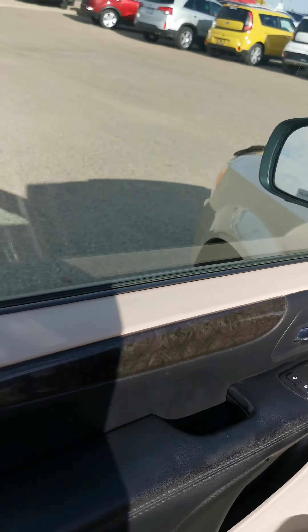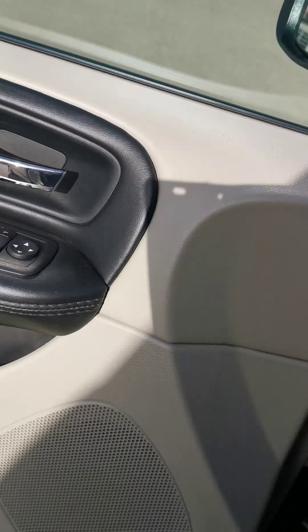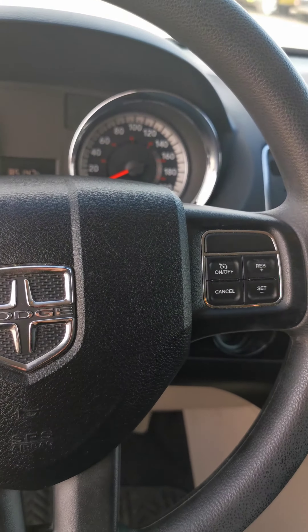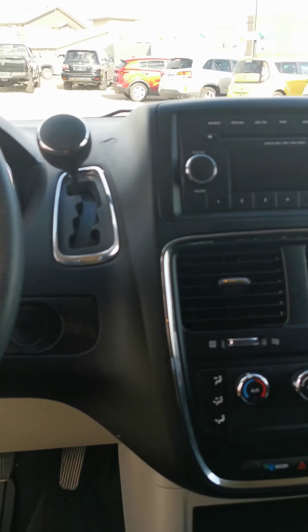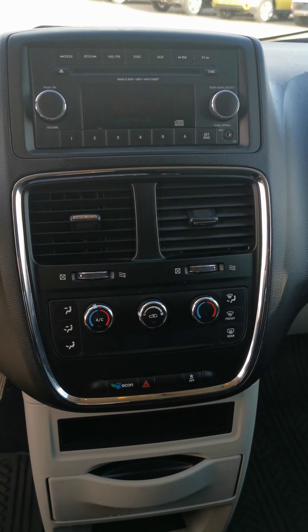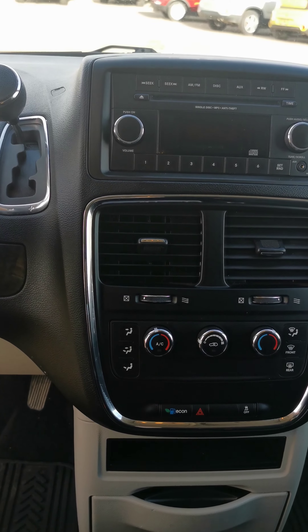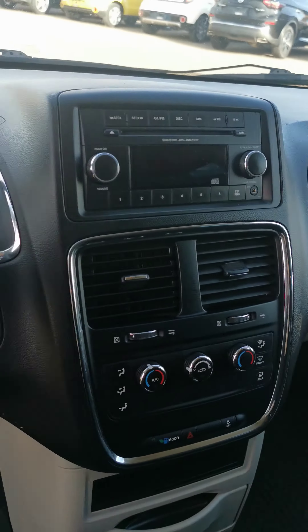With heated outside mirrors, power windows, doors and locks, as well as steering wheel and cruise control mounted controls, and dual zone climate control. With Econ mode, this van will save you fuel and get you and everything you have where it needs to go.